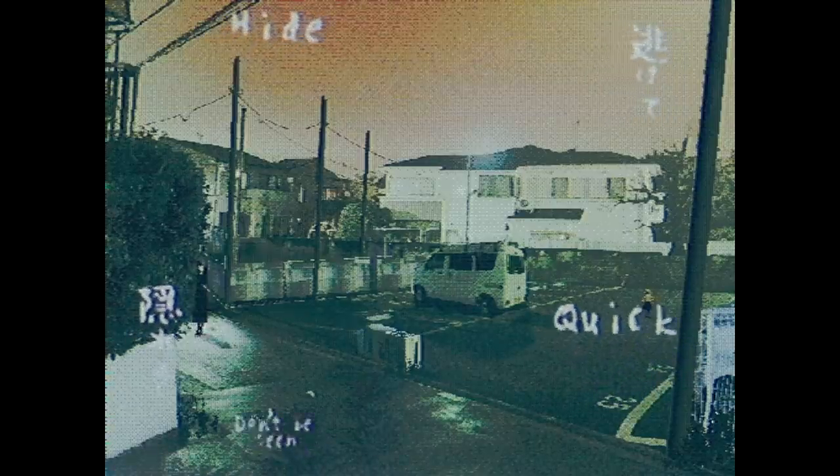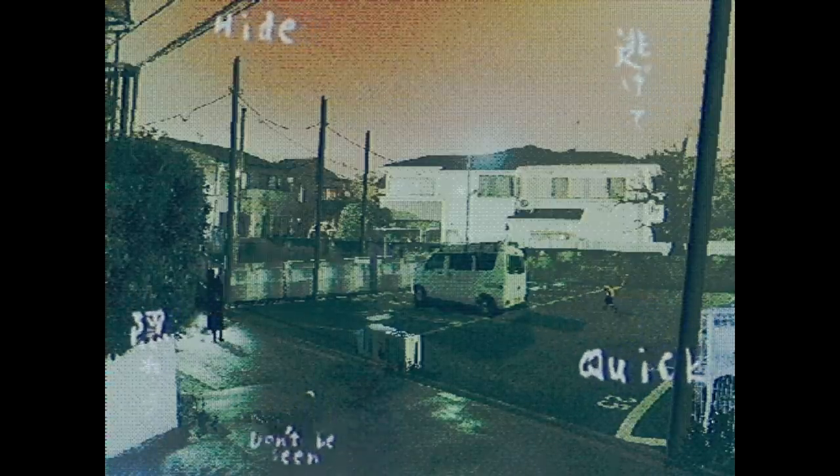Hide, quick, don't be seen. Oh shit! I knew it wasn't going to be simple. What is that? My controller is rumbling fiercely. I think I should probably get out of here. It's actually going back that way — fair enough.